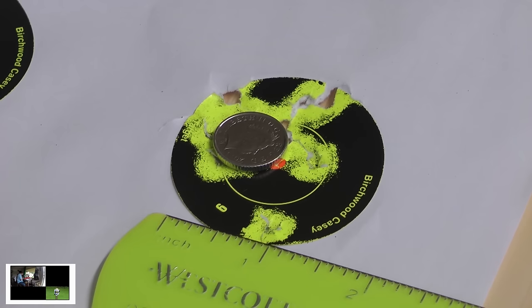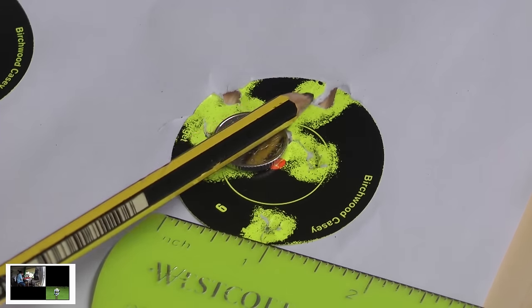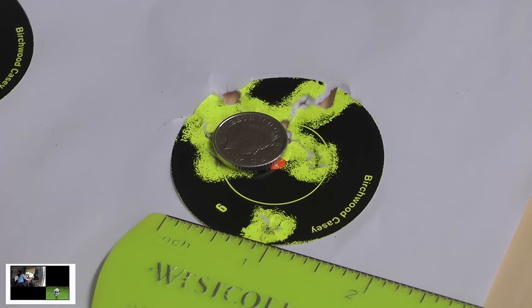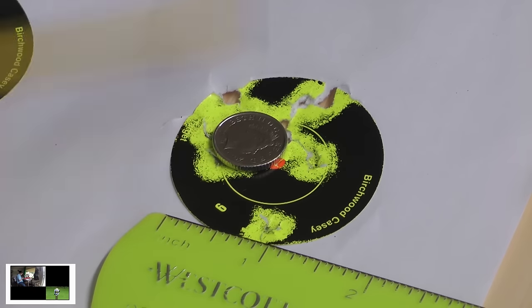And here are my 50-yard .22 results. I count 6 pellets outside of the half-inch group, which means from a magazine of 18, I've got 12 through that half-inch group at 50 yards. And that's with a sub-12 air rifle.